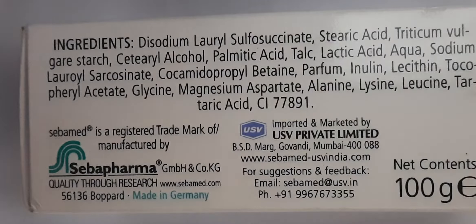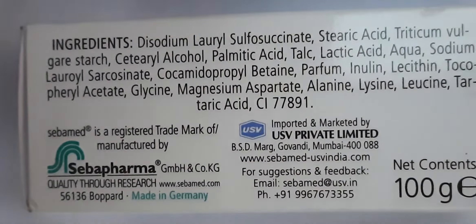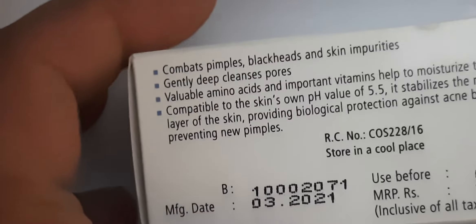This contains panthenol, which has anti-inflammatory properties. It also treats insect bites and maintains your skin's elasticity. It helps retain water loss in your skin, making your skin healthy, supple, and radiant.